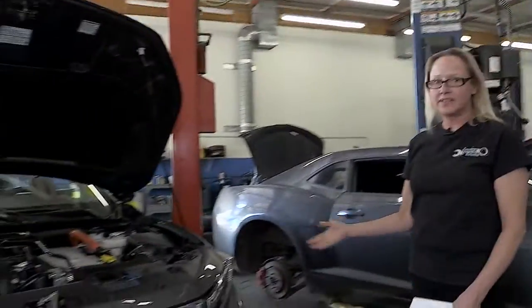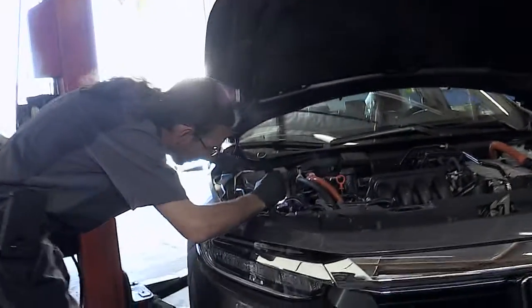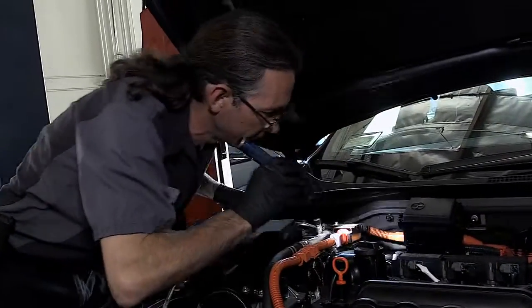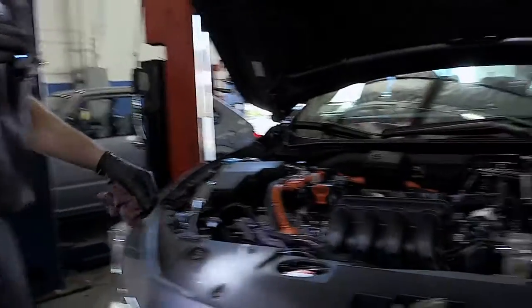Moving on to the under-hood part of this inspection, first we check all of the fluids: the oil, the transmission fluid, the coolant, and the power steering fluid. We check the levels and top them off as needed, then move on to testing the battery, all the drive belts, and the air filter.